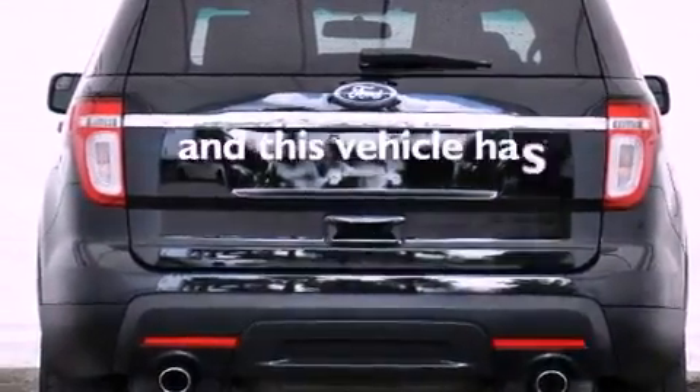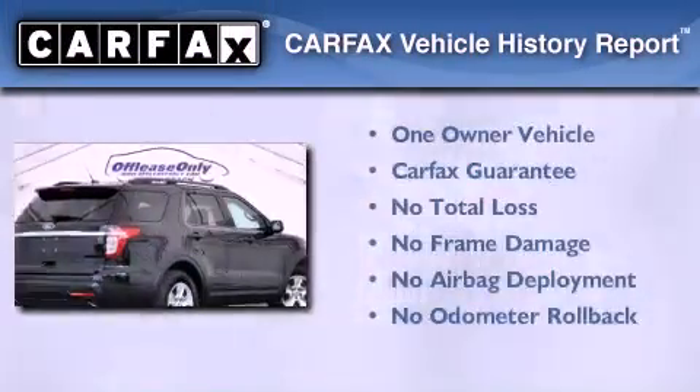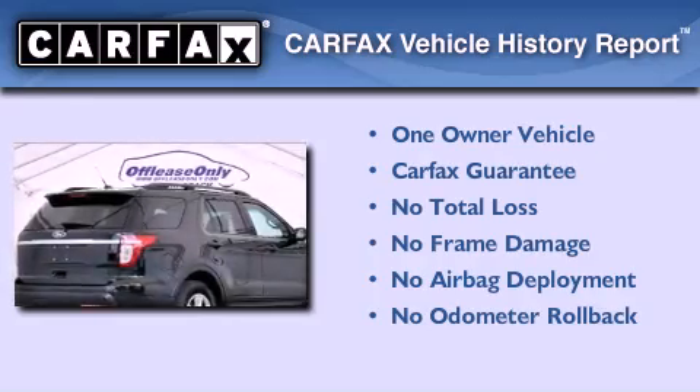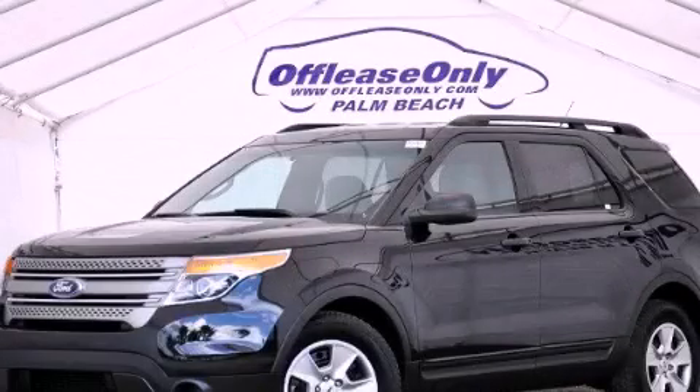This vehicle has less than 29,000 miles. This Ford has had only one owner, and it qualifies for the Carfax buyback guarantee. This vehicle is sure to sell fast. Call and arrange your test drive today.